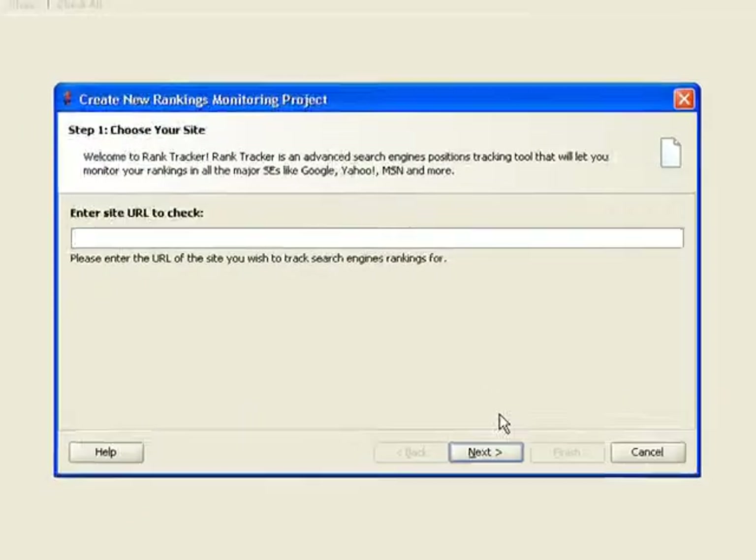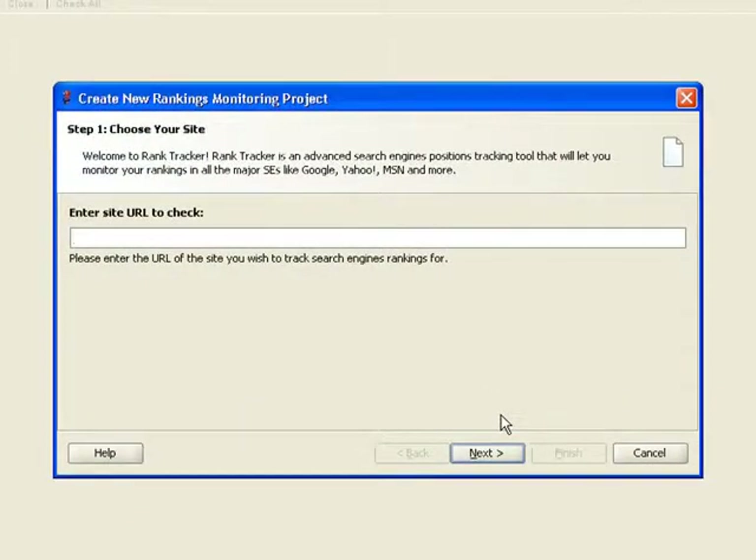The tool instantly pops up a simple step-by-step wizard that'll get you started in next to no time. Step 1: Enter the URL of your website. So we type in www.link-assistant.com and click Next.